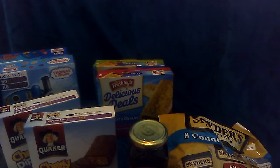Hello my YouTube family. This is Anthony and I'm here with another Dollar Tree haul. This is a pretty small haul but I wanted to show you what I found.